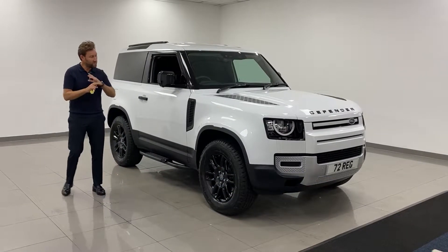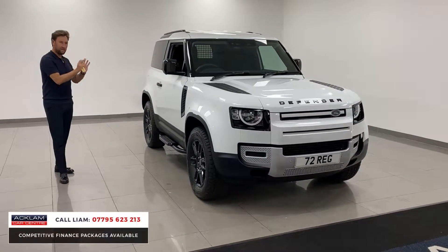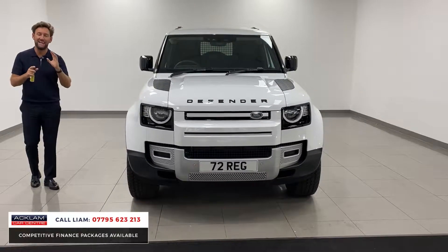No questions asked. We've got such a huge range of cars. At the moment, Land Rover Defender commercials are our best selling car. They come in and they sell instantly.